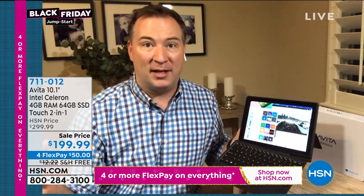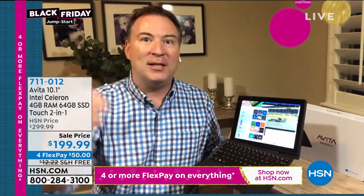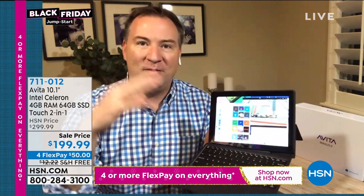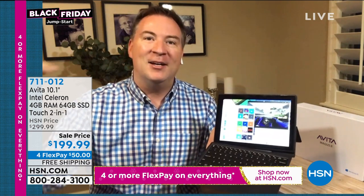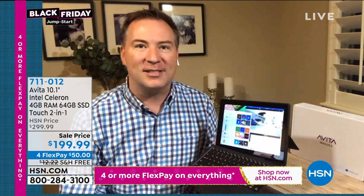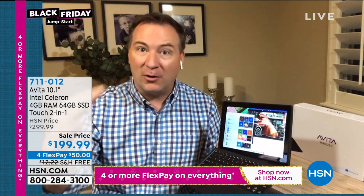Avita has been a brand around for more than a decade. They started making computers for everybody else — there's a really good chance you've bought an Avita computer with somebody else's name on it. HSN went straight to Avita and said, let's build a computer exclusive for HSN customers. When you cut out the middleman, you can do it under $200. Avita is the brand, but what's driving your experience? Intel — the number one processor on the planet. This is Intel's mobility processor.